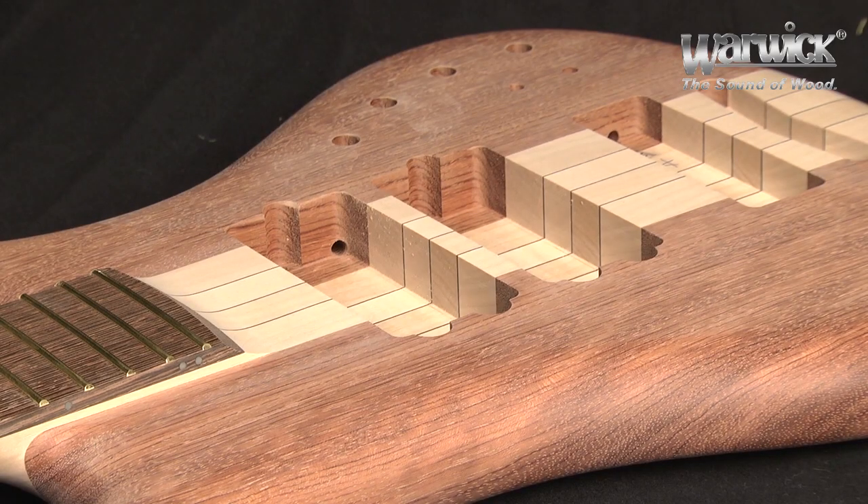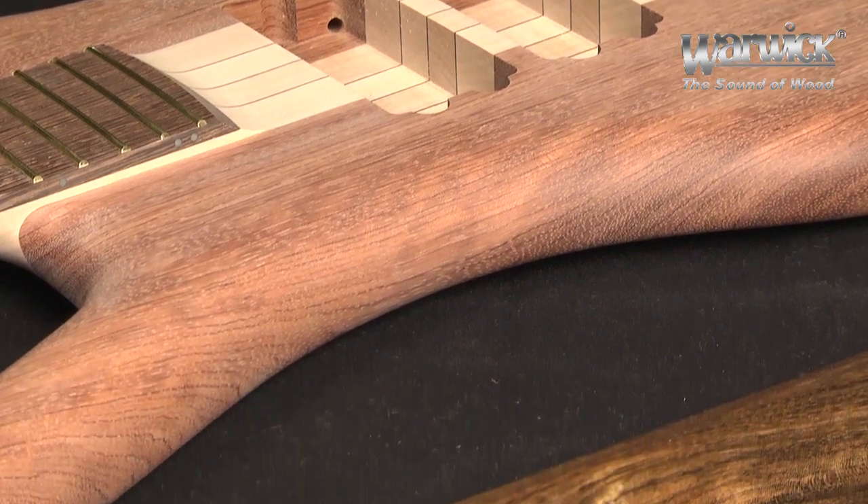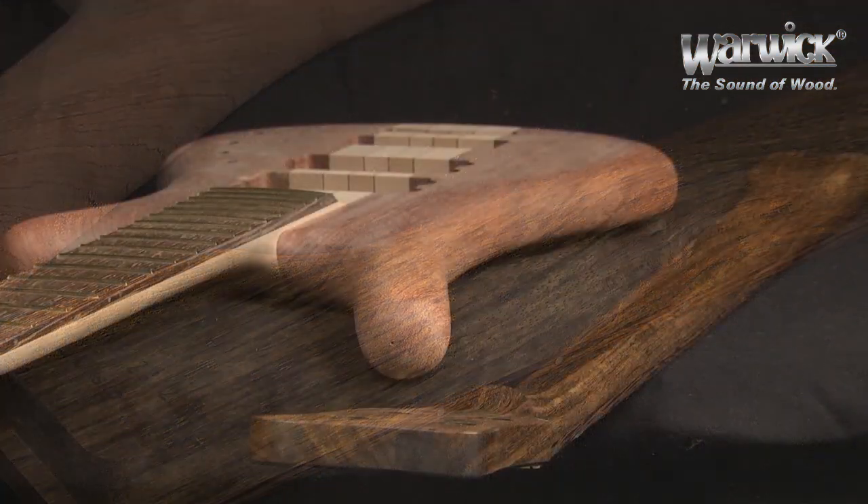Now both body and neck are ready for further steps like coloring and lacquering.